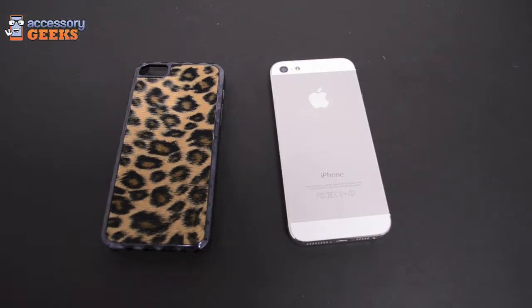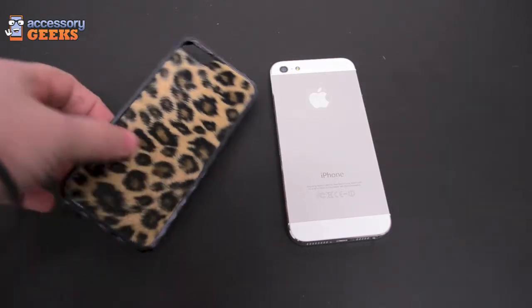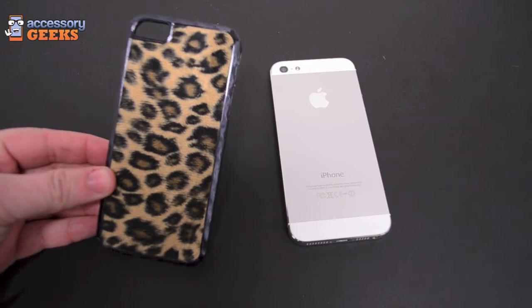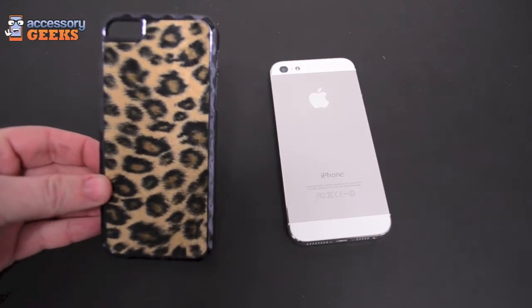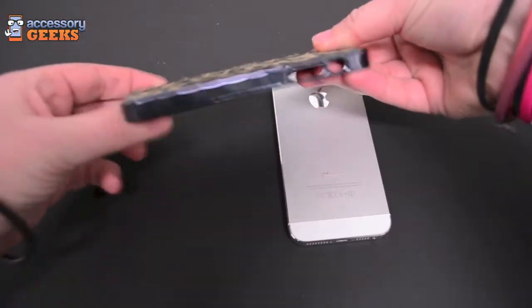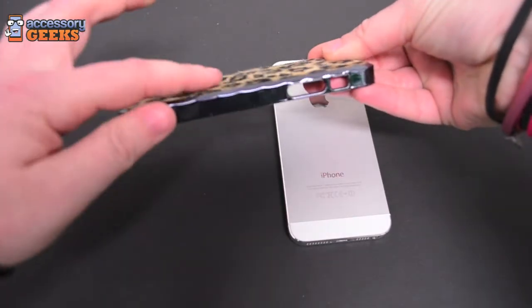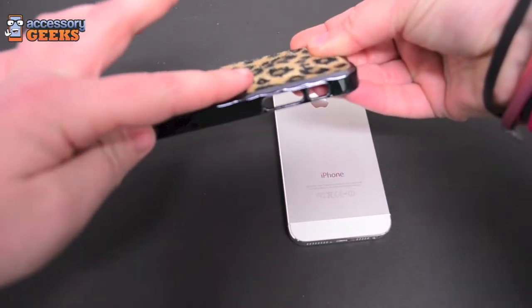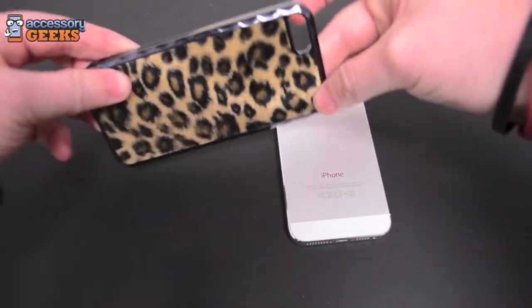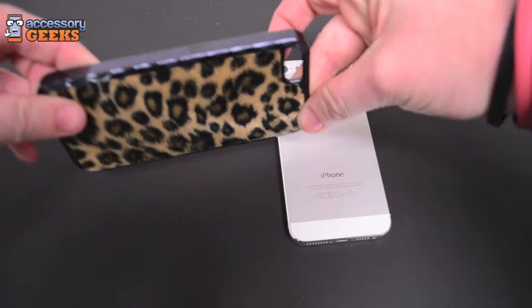Hey guys, HotPinkGeek here with this super fantastic, rare, high quality animal print case. So unlike other cases with the animal print literally just printed on it, this one — not sure if you can tell — it's actually furry to the touch. So you can feel like an animal. Don't worry, no actual animals will be harmed in the making of this case.